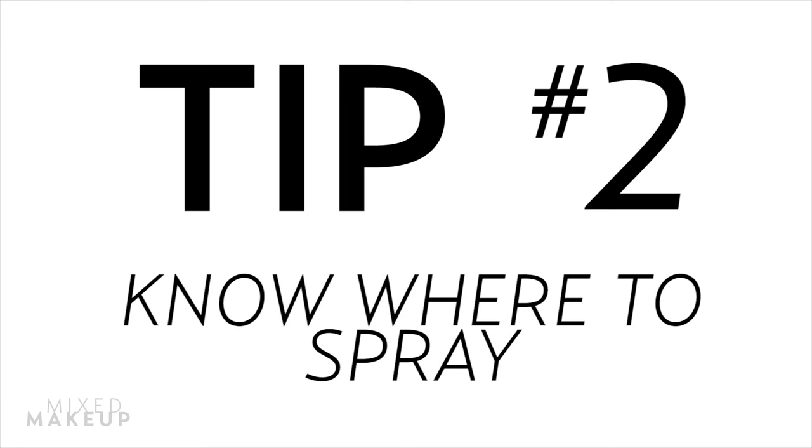Tip number two: know where to spray it. To make your scent stand out, you want to aim for pulse points. The skin in these areas is thinner, which means the blood is closer to the surface and warms the skin — that warmth helps propel the fragrance into the air. Just choose a couple spots: your wrists, behind the ears, the sides of your neck, and behind your knees and elbows. A good tip is to spray it where you want to be kissed. But don't spray it on your clothes because it can stain the fabric.